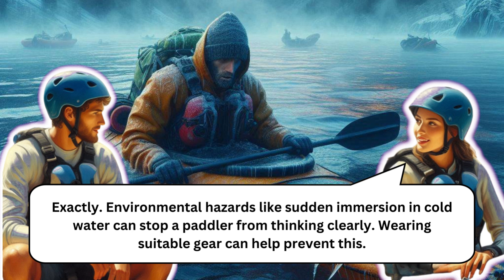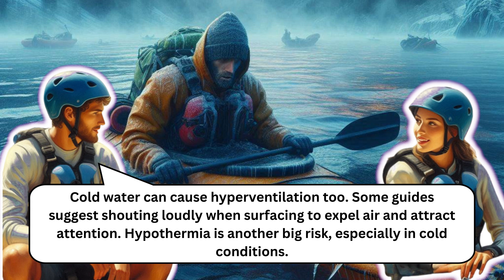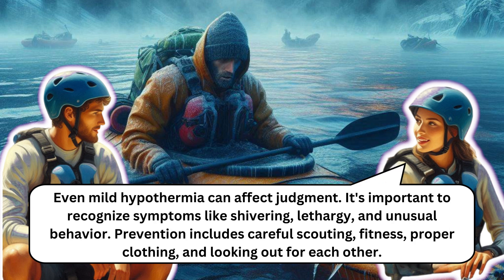Sudden immersion in cold water can stop a paddler from thinking clearly — wearing suitable gear can help prevent this. Cold water can also cause hyperventilation. Some guides suggest shouting loudly when surfacing to expel air and attract attention. Hypothermia is another big risk, especially in cold conditions. Even mild hypothermia can affect judgment. Important symptoms to recognize include shivering, lethargy, and unusual behavior. Prevention includes careful scouting, fitness, proper clothing, and looking out for each other.